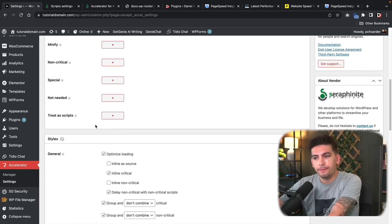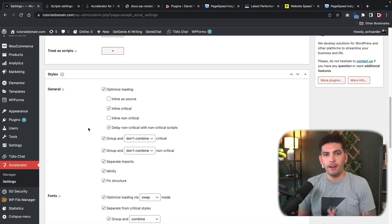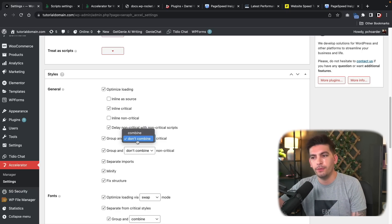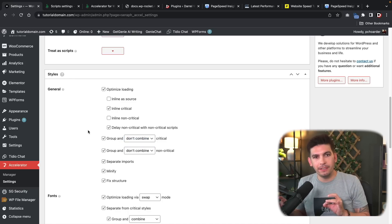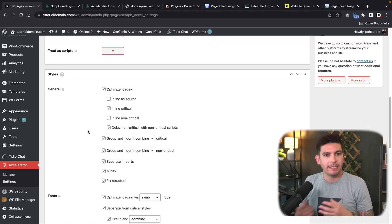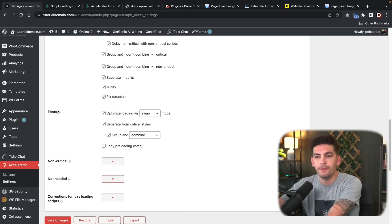Scrolling down, we have more optimization settings. If you're not a developer or not familiar with CSS, just leave this the way it is. If you are a developer and want to inline your CSS or group and combine it with critical CSS, you can do that here. These are really nitty-gritty options and won't have a significant impact — CSS is extremely thin and not a lot of kilobytes. You also have further customization options for fonts.